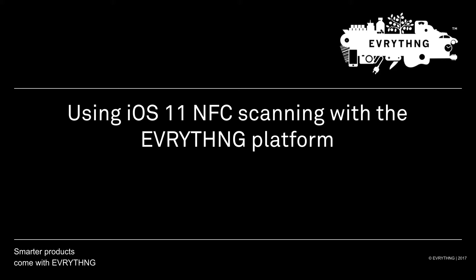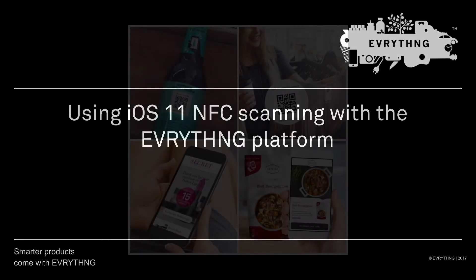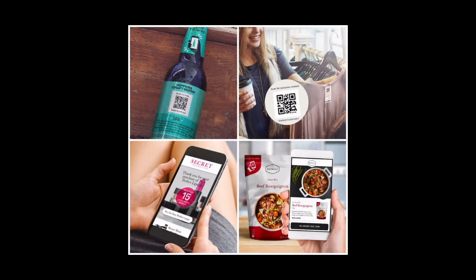Soon there will be over 1 billion Apple devices running iOS 11, which can now natively scan QR codes and NFC chips. What that means is that we're going to see more and more brands deploying them on packaging and labels to provide things like product and marketing content, or even tracking information — and that's where Everything's IoT platform comes in.